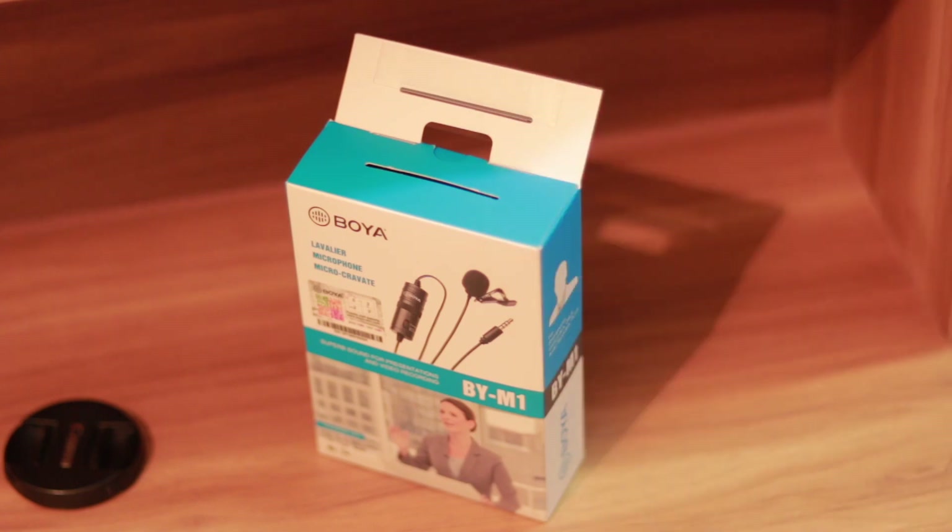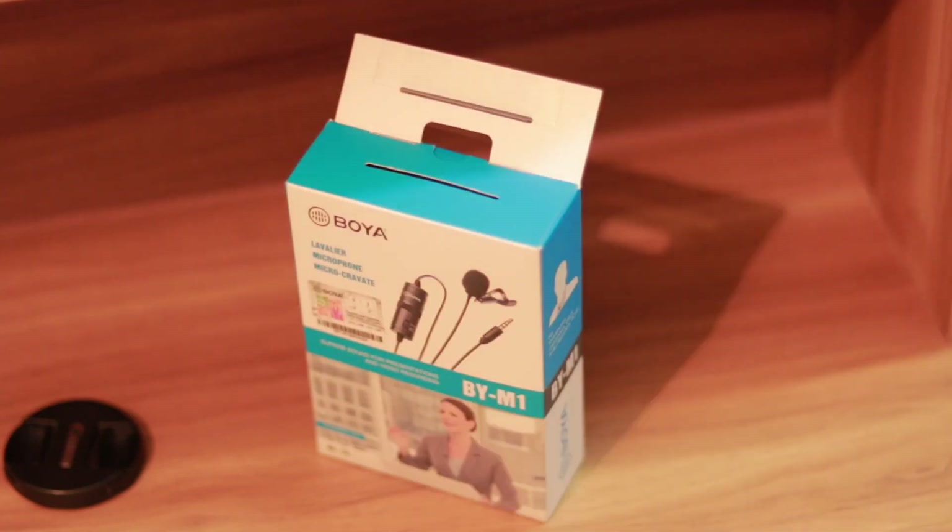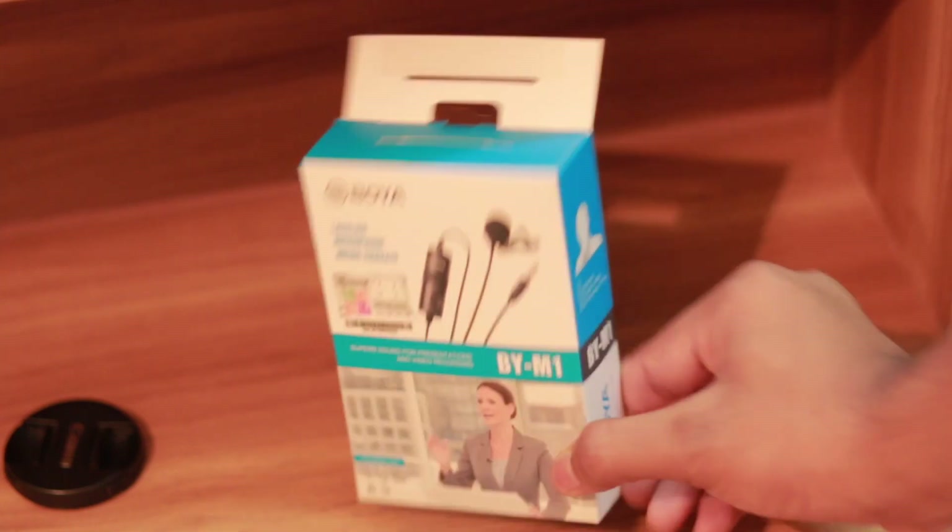Right now I'm recording with the onboard microphone of my Canon 7D and I'm really close to my camera, like around this much distance. Let me know in the comment section what you think about the audio.